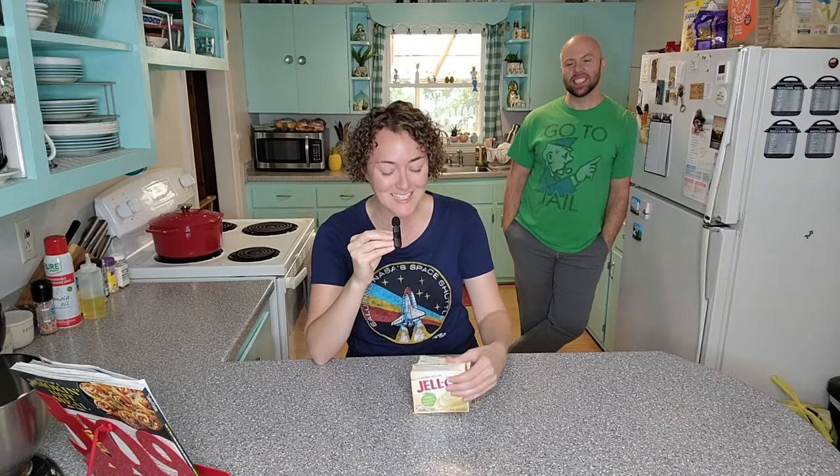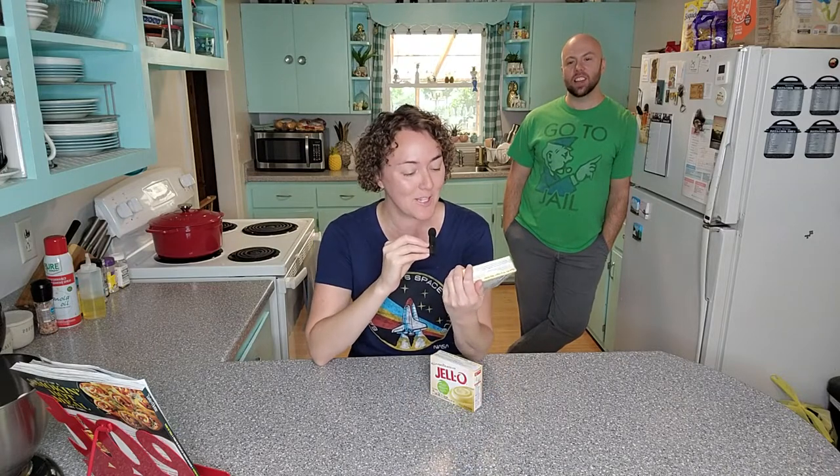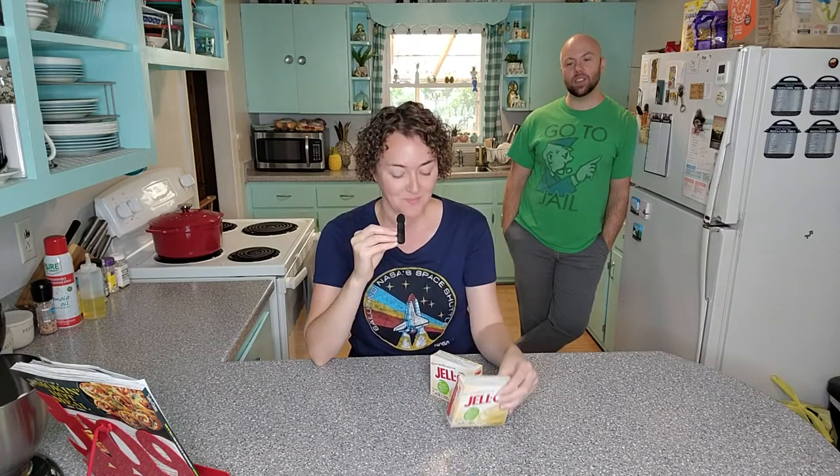Jello. Vanilla pudding. Okay, so I can't make this just straight from the box — you're wanting something fancy out of it then.